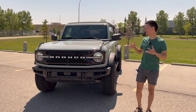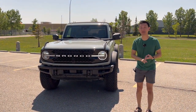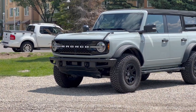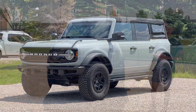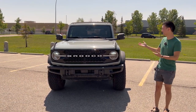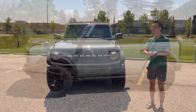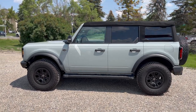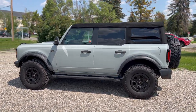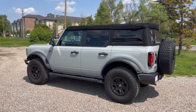Let's look at the exterior of this gorgeous Bronco. I'm obsessed with the color, called Cactus Gray — a kind of off-white blue that changes based on lighting. On a sunny day like today it looks like a cerulean blue, but on other days it looks almost green. Ford has done such a good job with the paint options on this Bronco; all the different colors look great.